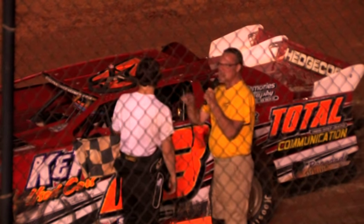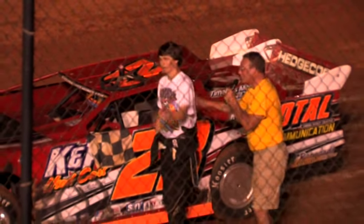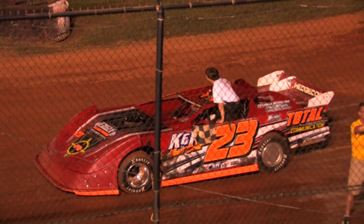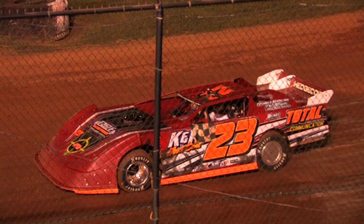All righty, once again, another champion right here. Let's hear it one more time for Corey Hedgecock — congratulations! And congratulations to Robbie Comer over there in the Thunder and Lightning, bringing home a big win. God bless each and every one of you race fans. Be careful driving home. Tell a friend, come on back and see us next Saturday night.